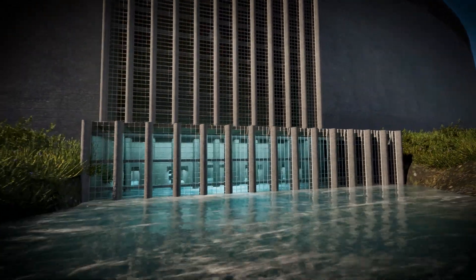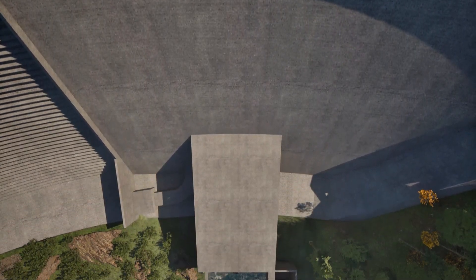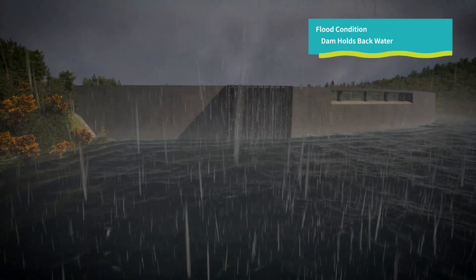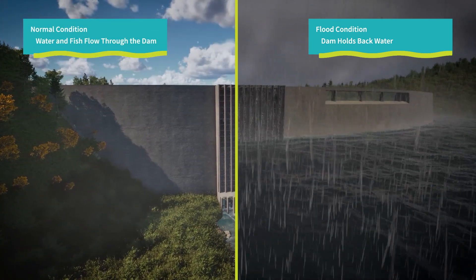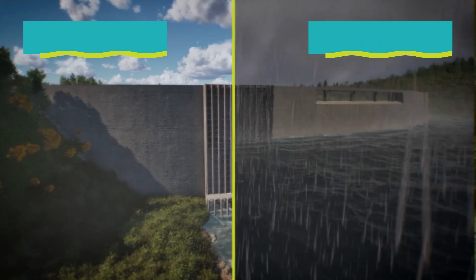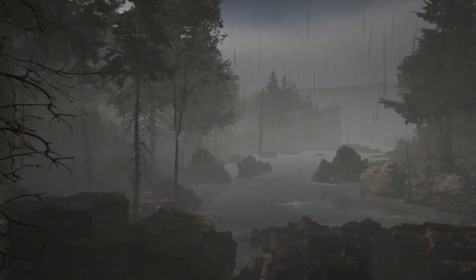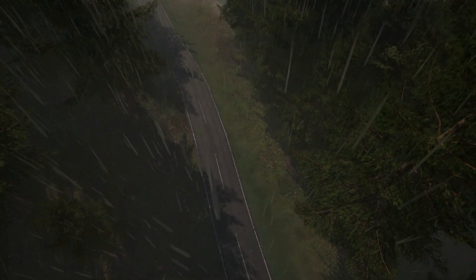The flow-through design also promotes natural river processes, so sediment and fish can move through the conduits during periods of higher flow. When weather forecasts predict major and catastrophic floods, the structure temporarily operates like a dam, holding back water and reducing downstream flow. In the last 20 years, the flow-through dam for flood control would have held back flood water just three times, but the benefits would have been substantial. Thousands of structures and hundreds of millions of dollars of damage to homes, farms, and other infrastructure would have been avoided.